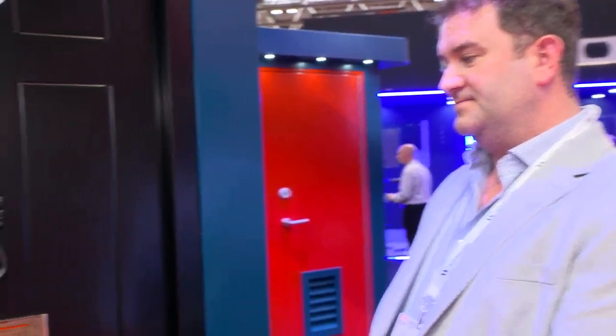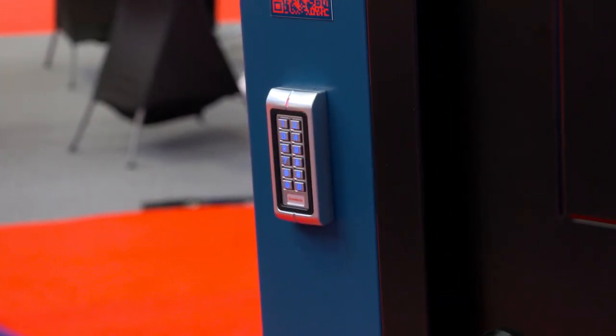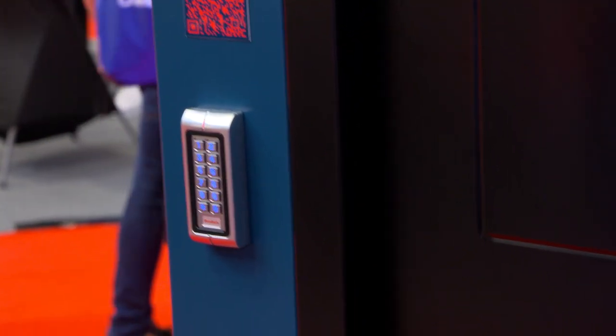Absolutely. This door is also what we call our PAS24 rated door set, so it's called our Defender PASGuard. That has been tested to that rating, and it's something we're seeing required a lot, especially in the residential markets. You've got some digital integration with this door as well? Yes, it's access controlled — an automatic locking door with an automatic deadlock, with a quick override via a key turn inside as well.